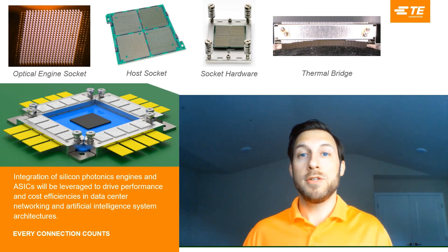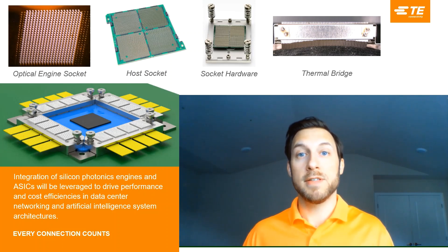If you would like more information or want to schedule some time to speak with an expert, please visit TE.com.